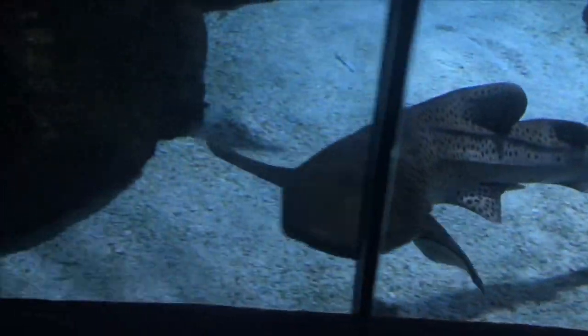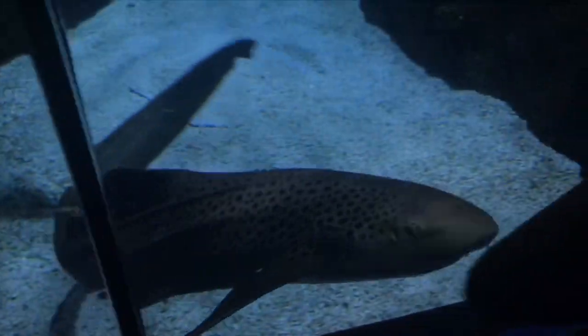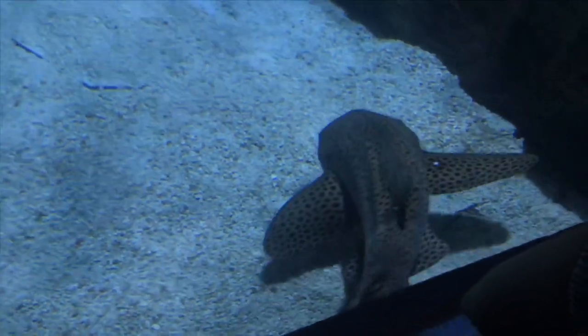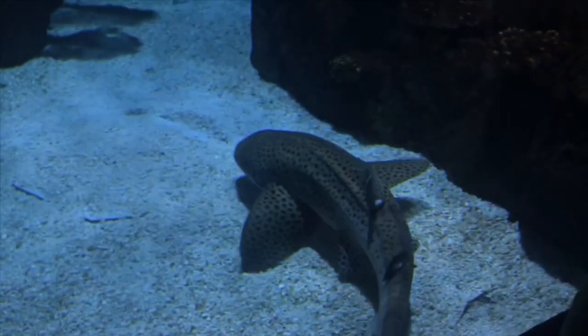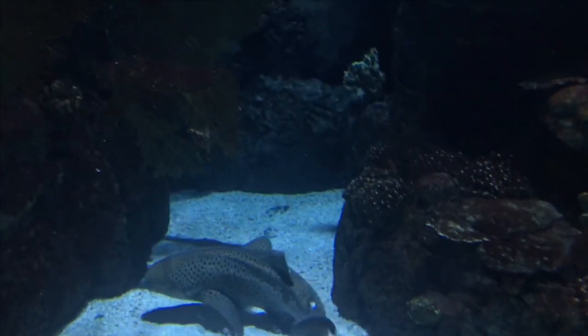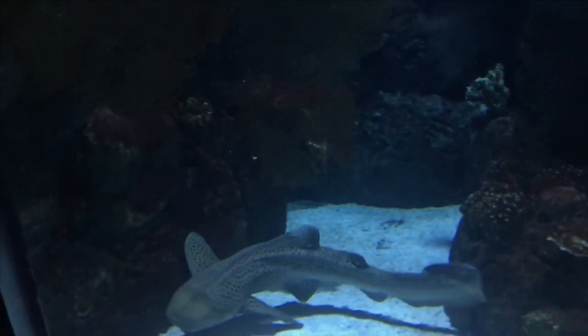Hello everyone, and welcome to Aquariums with Ty. Today is a special episode because I have some awesome aquarium footage. Me and my family went to the Omaha Zoo, and they just have an amazing setup, and I wanted to share it with you guys.